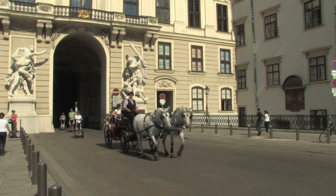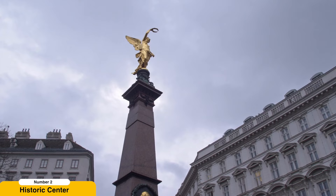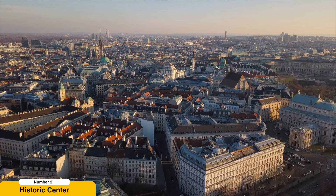The Hofburg Palace, once the imperial residence and now the official residence of the Austrian president, is another essential stop. Visit the imperial apartments, the Sisi Museum, and the Silver Collection to learn about the lives of the Habsburgs and their rich history.